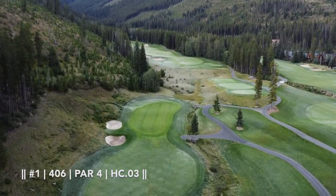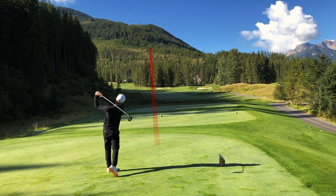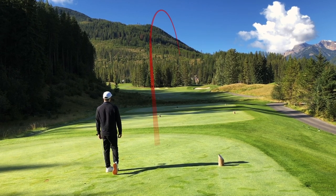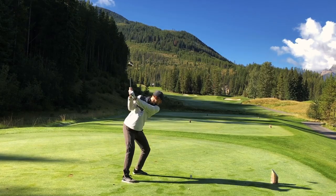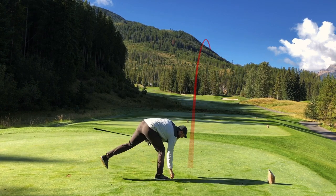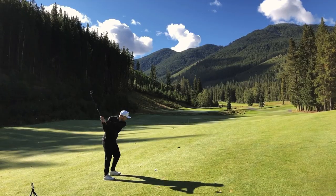You could have a slippery downhill putt. Tanner and I both leaked our drives off to the right-hand side a little bit. Thankfully, just with the upslope and the shape of the fairway, we were able to avoid the bunkers.